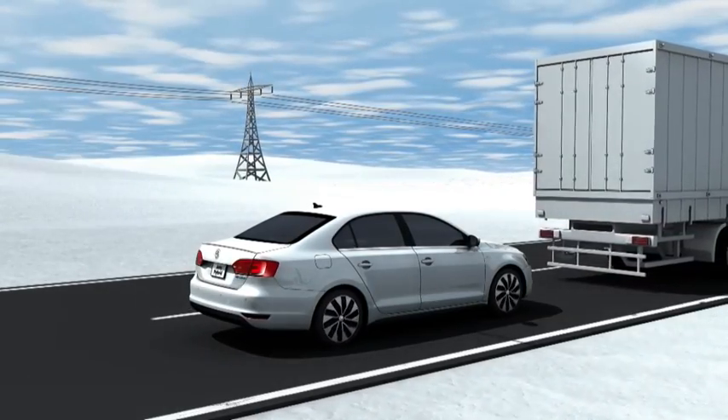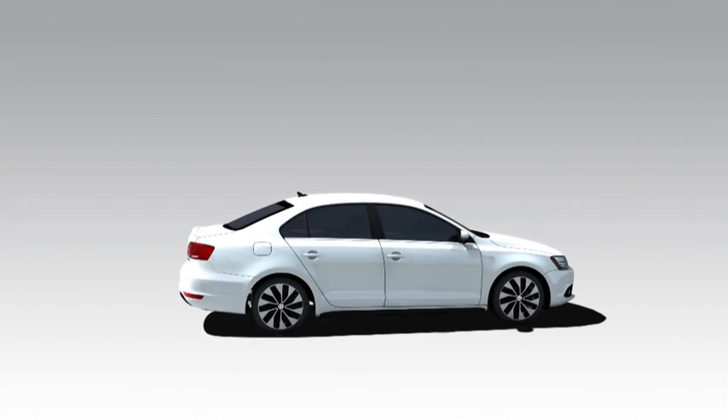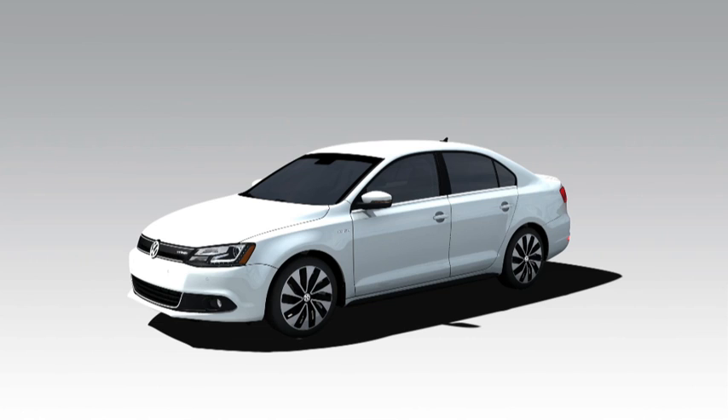The hybrid drive system in the Jetta appeals with its 125kW of system power and hefty 250Nm of torque. This lets the Jetta master every situation ideally, always offering highly economical driving.